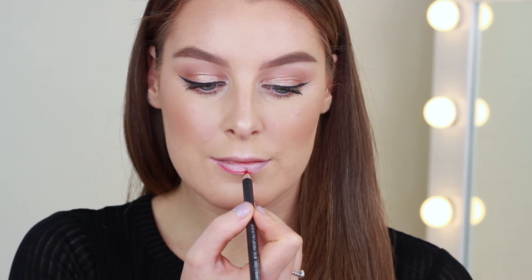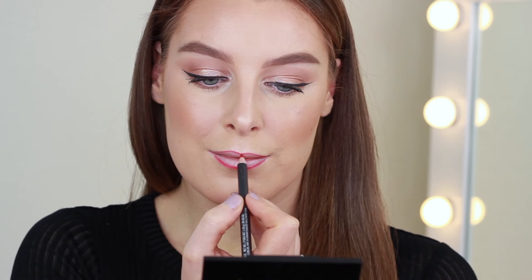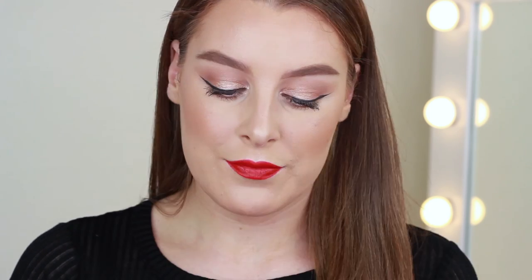For lips I'm going to do a classic red carpet red lip. I'm first going to line them with Ruby Woo lip pencil, and then over the top I'm using a liquid lipstick from Duran Cosmetics in the shade Immortal. Very last but not least I'm going to apply my lashes — these are the House of Lashes Iconics.